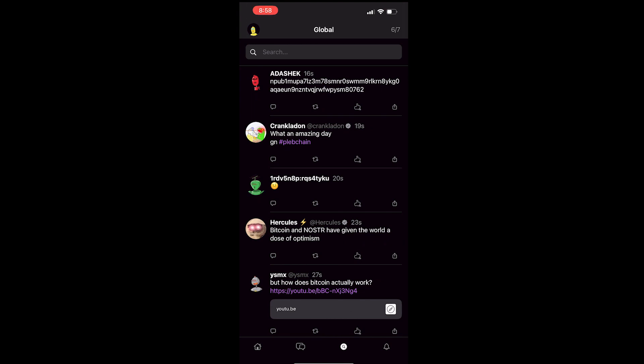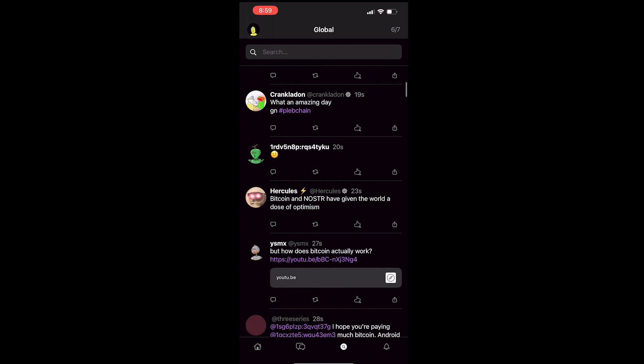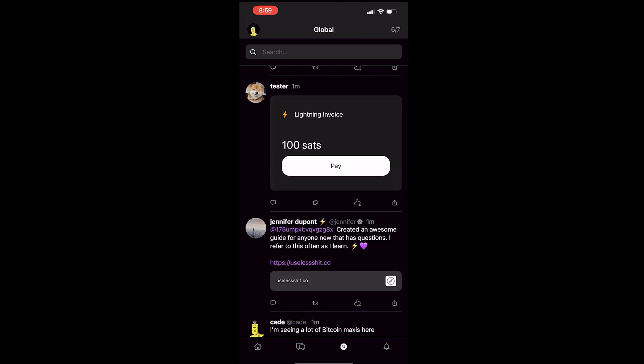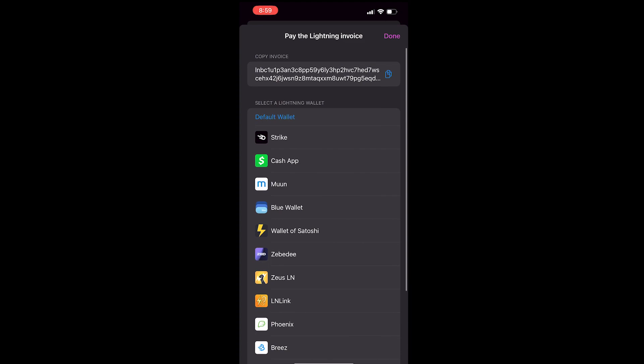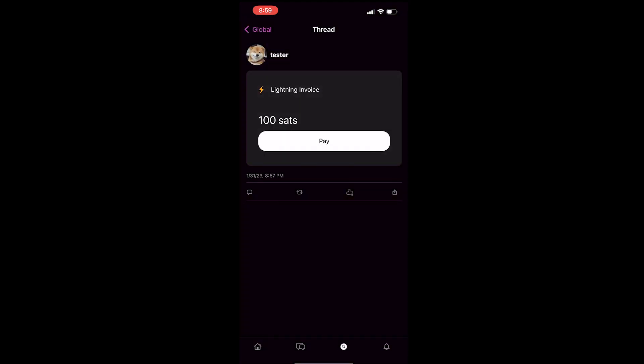What an amazing day — Bitcoin and Nostr have given the world a dose of optimism. This guy clearly got in early, because if you bought at 69k Bitcoin, you're not feeling as optimistic. Here's an example of a Lightning Invoice. One of the things they built right into Domus is the ability to tip someone over the Lightning Network. I don't have any SATs — let's see what happens if you press pay. That's pretty cool. I don't have any Lightning, but I have Cash App. I'm not going to pay this guy though.